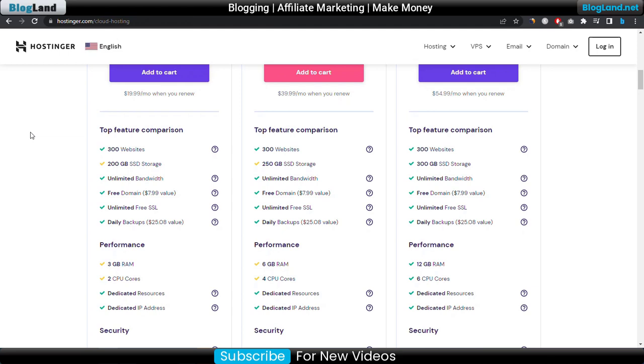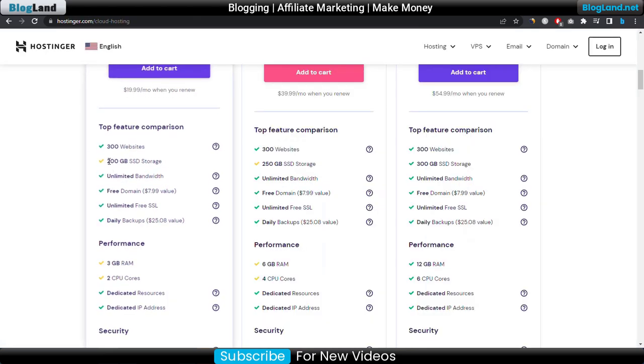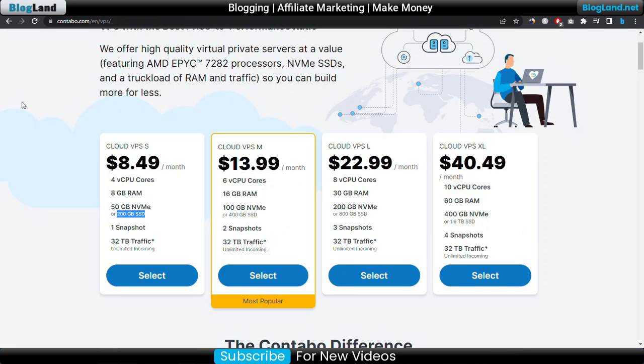In Hostinger Cloud you get 50GB NVMe SSD or 200GB SSD space, and in Contabo VPS the storage is also 200GB SSD — so the storage is the same in both companies. The storage type is the same, but in Contabo VPS you can choose 50GB NVMe SSD which will be faster than regular SSD. This option is available in Contabo VPS.